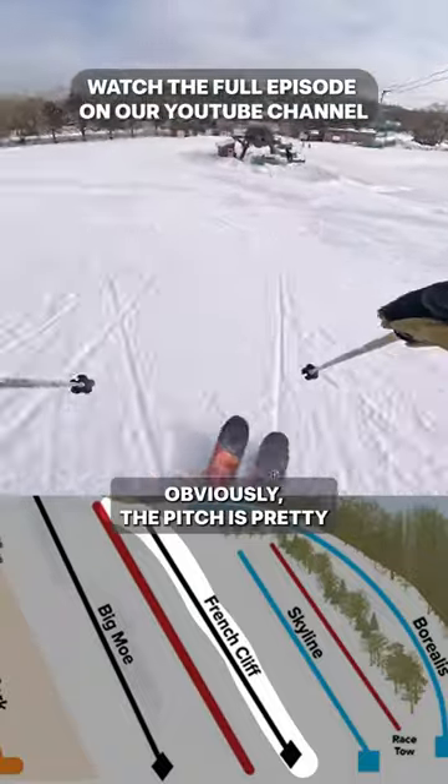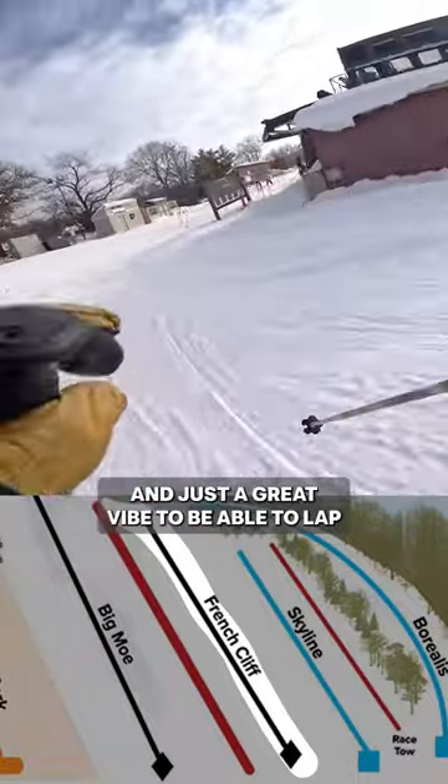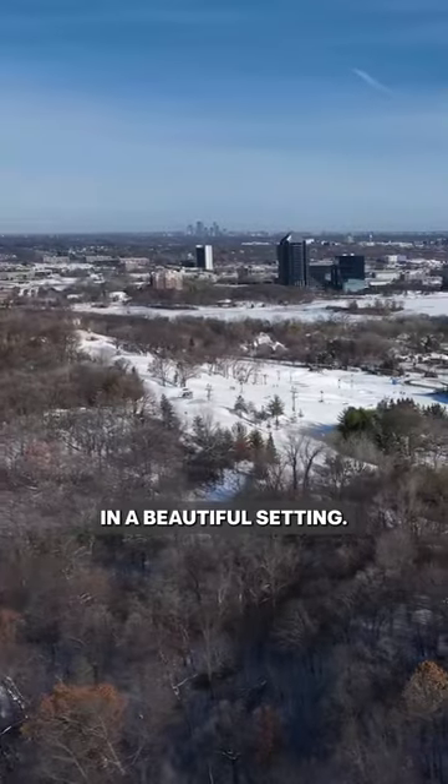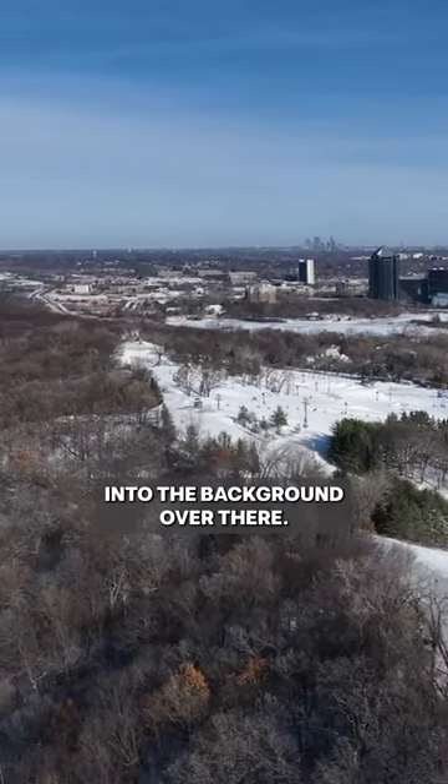Which is Big Mo. Obviously the pitch is still pretty mellow, even for Midwest standards, but really a lot of fun and just a great vibe to be able to lap in a beautiful setting — looking at the skyline kind of off in the background over there.